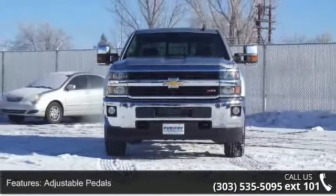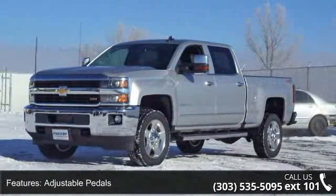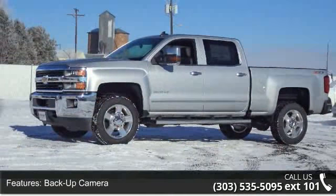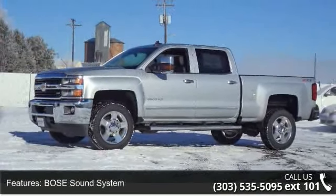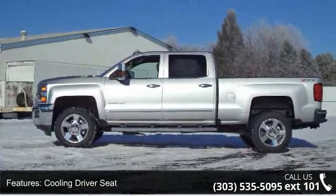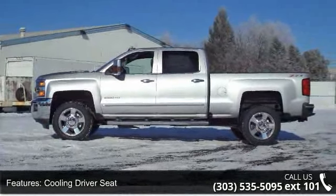Some of the top features included with this vehicle are adjustable pedals, backup camera, low-sound system, cooling driver seat, cooling passenger seat, driver-cooled seats, dual-zone climate control, electronic compass, external temperature, and hands-free Bluetooth.